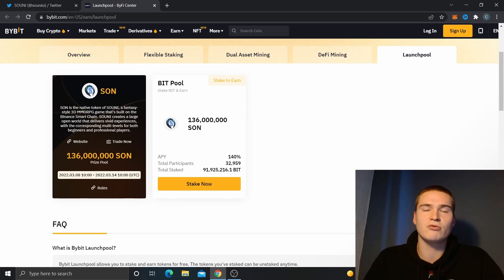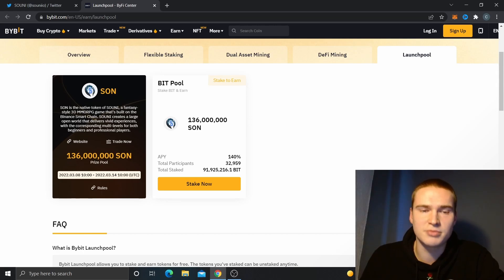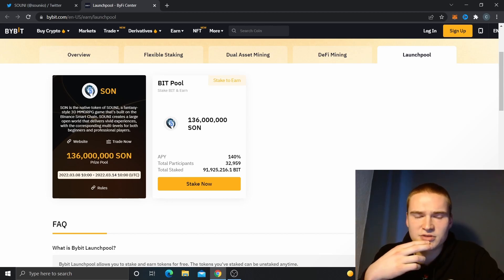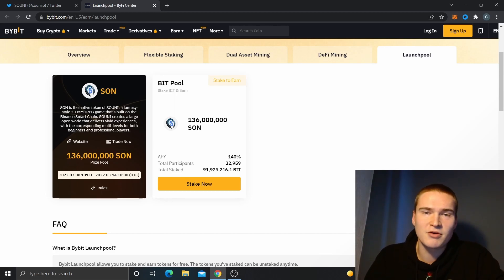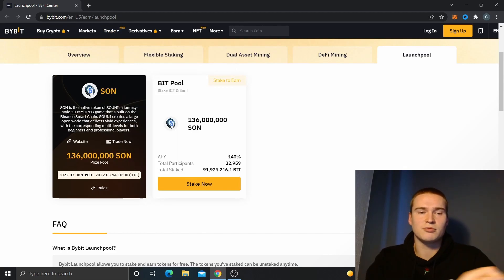The SON token is the governance token of the Suny Game. If you want to look it up, the website is suny.io. It's a game with NFTs in it and it's not fully developed and released yet. The ICO was in the beginning of December, so there might be some potential. If you want to do a deep dive, look up suny.io or their Twitter account — suny.io without a dot — for more information about the project.